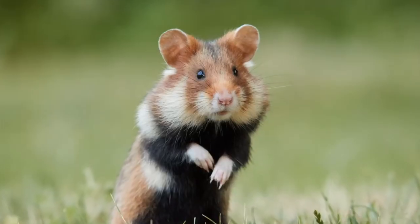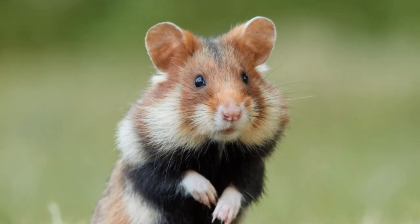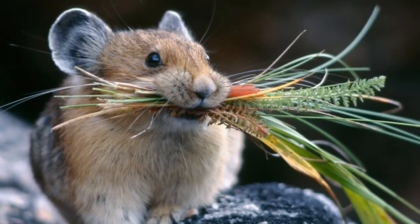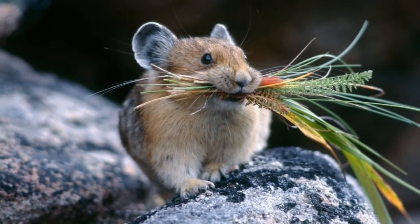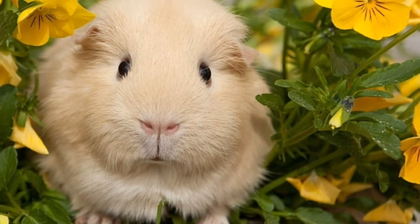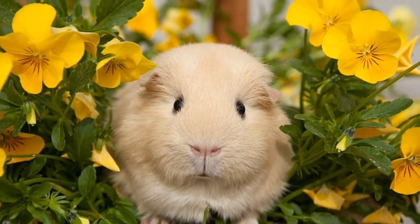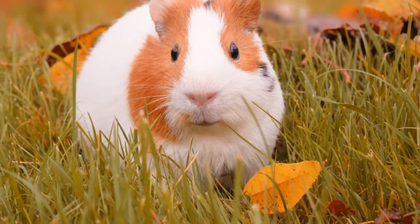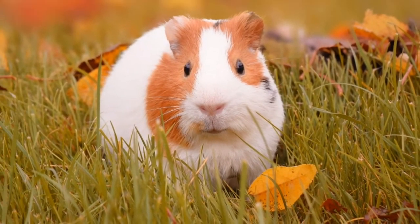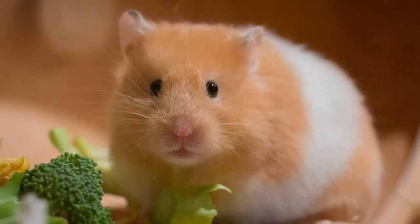Are hamsters a good pet? Hamsters make great family pets as they are low maintenance and fun to play with. Do hamsters bite? Hamsters bite when they are scared and when their sleep is interrupted. How long do hamsters live? The lifespan of hamsters is about one to two years, but in captivity they can survive up to three years.